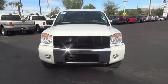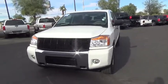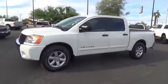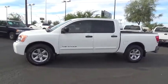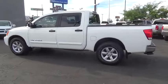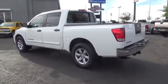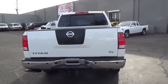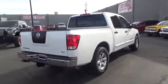The 2012 Nissan Titan. The Titan houses the Endurance V8 engine, the largest standard truck engine in its class. But the benefits don't stop there. The massive interior cabin boasts a fold-up rear bench seat and a flat loading floor. When it comes to power and comfort, the Titan can't be beat. This vehicle has less than 70,000 miles.